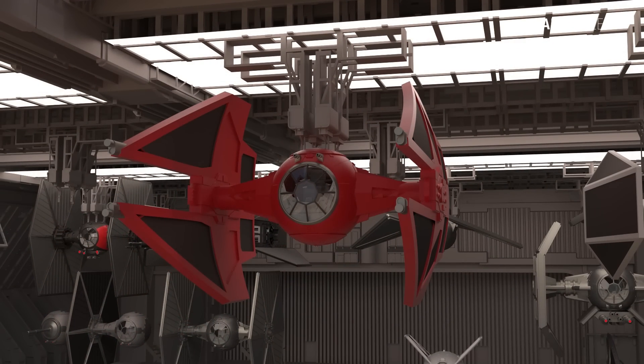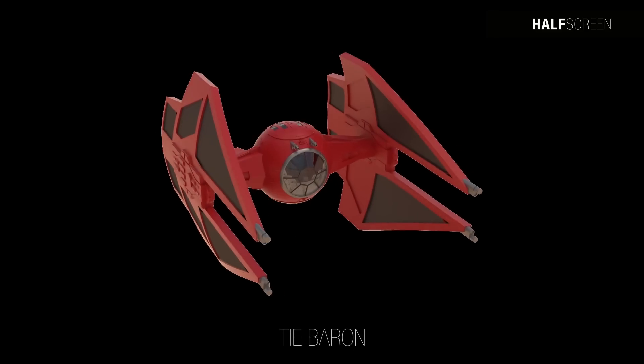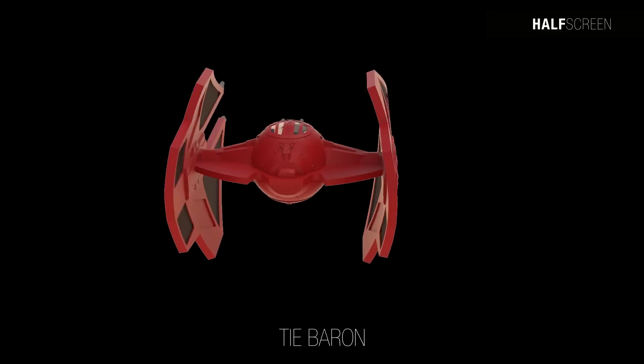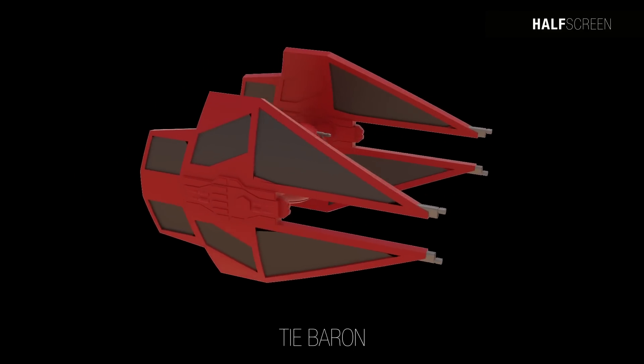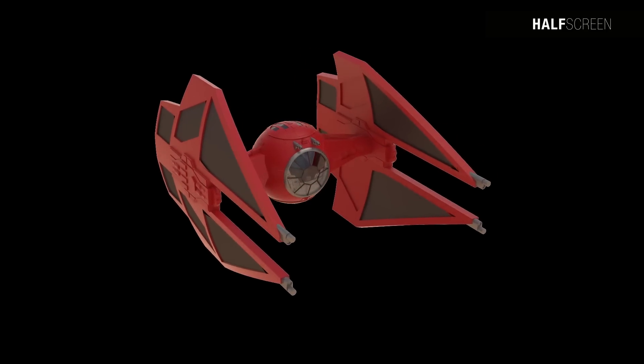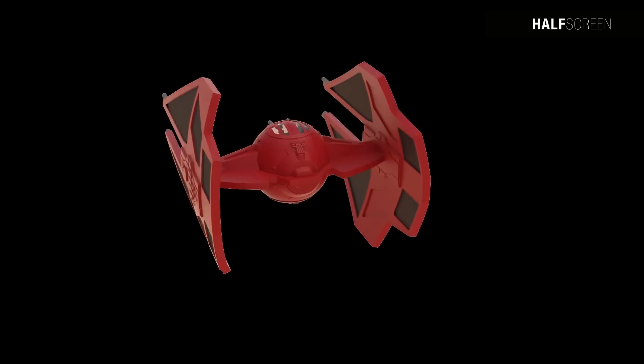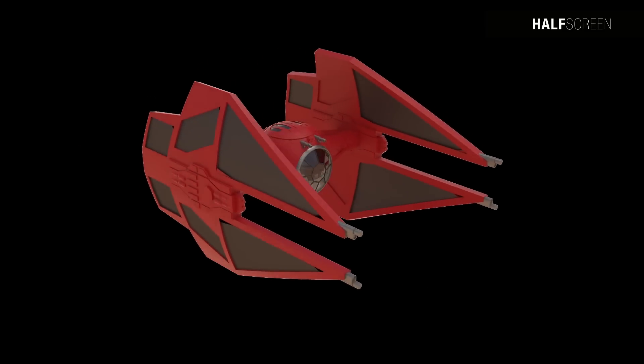The TIE Baron served as a TIE Interceptor model utilized by the First Order, possessing a hyperdrive — a modern technology the First Order integrated into their more advanced models. Its crimson appearance implied that the abilities of its pilots surpassed those of Special Forces TIE pilots, whose vessels had only a red stripe. The interceptor's arsenal comprised four laser cannons on the wingtips, along with projectile launchers that could release mag-pulse warheads and concussion missiles.